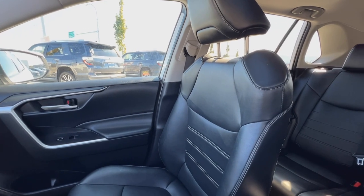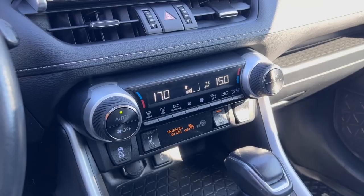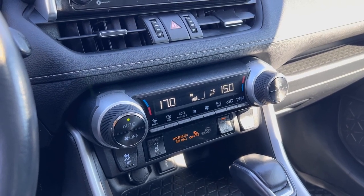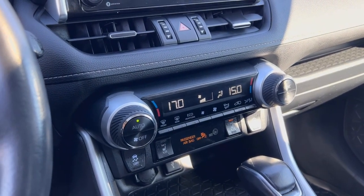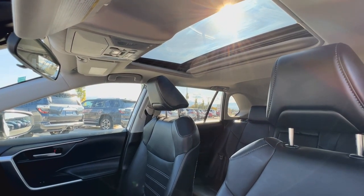Indulge in comfort with simulated leather upholstery combining style and luxury. Drive in comfort with dual zone automatic climate control ensuring a personalized climate for both driver and passenger. Experience the open sky with a sunroof adding an element of freedom to your journey.